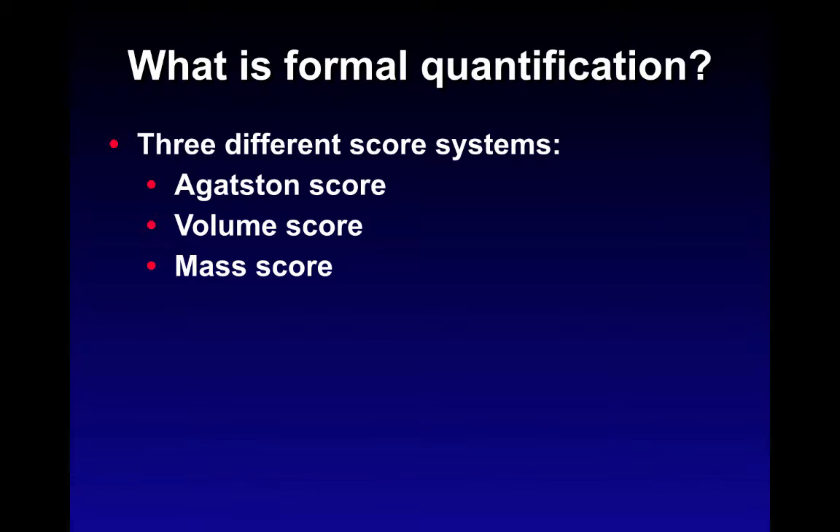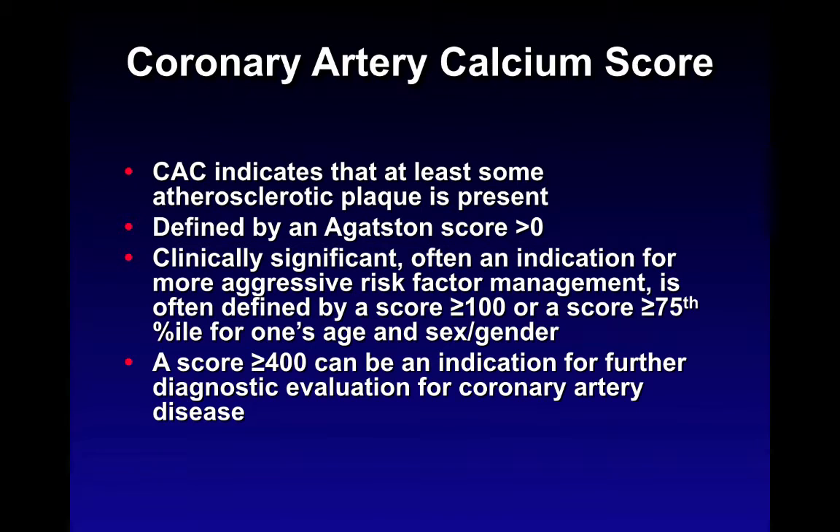Once data is gathered, there are three different ways to score it, with the Agatston score being the most commonly used standard in clinical practice and literature. Coronary artery calcium indicates atherosclerotic plaque is present, defined by any score over zero, and is clinically significant as an indication for risk factor management. Data from the MESA trial allows correlation with quartiles matched by age and sex. A score greater than 400 is an indication for further diagnostic evaluation such as stress testing or perfusion imaging.